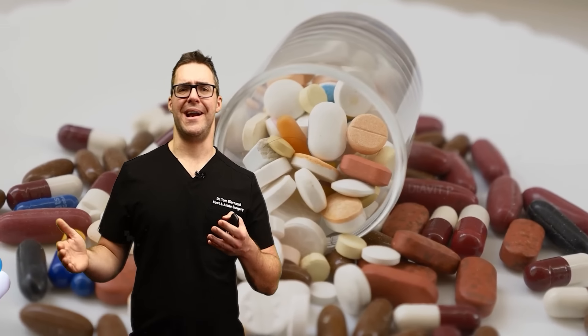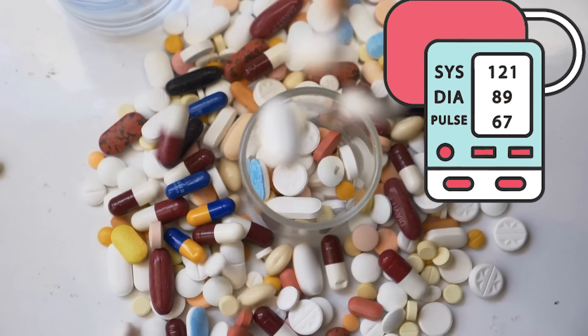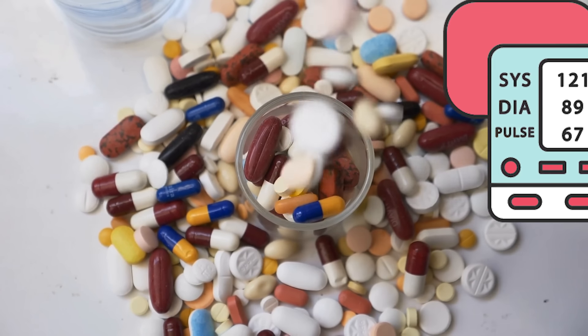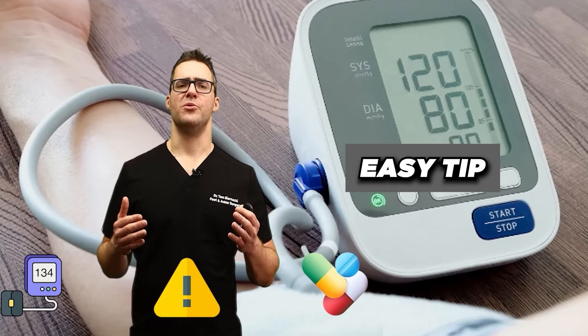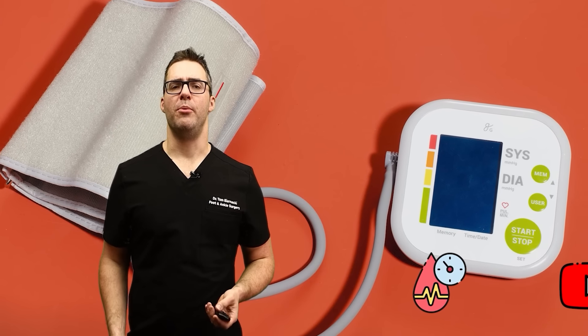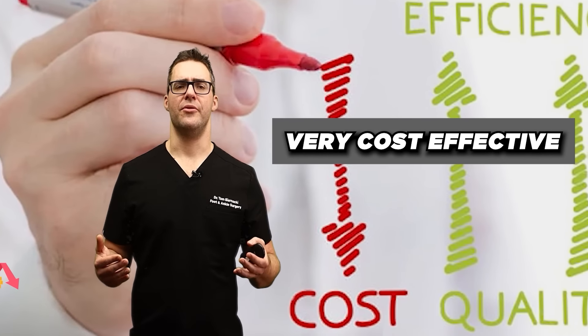I always see the problem when people come into the hospital and they're on so many medications — interactions just start bumping into each other and that's when it gets really dangerous. For heart-related issues, you might not want to take a chance. A lot of these medications can work immediately. An easy tip: there are a lot of great blood pressure monitoring devices for home use. People have less trust than ever in doctors, but it's very important to get a blood pressure monitoring device. They're very cost effective and easy to use.